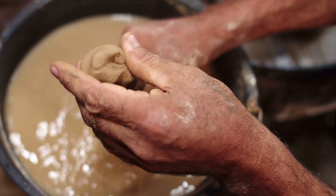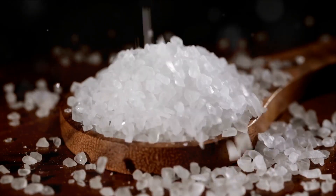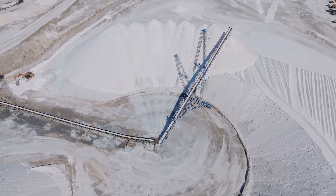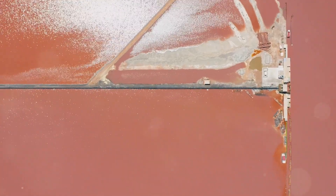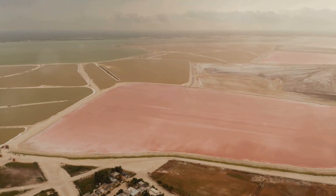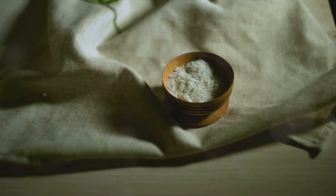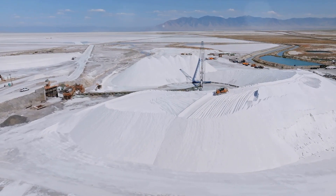Next up, we have a mineral that's a staple in every kitchen — salt. It's more than just a seasoning. Beyond enhancing our culinary delights, salt is used in a wide array of industries, playing a crucial role in water treatment, agriculture, and even in the manufacturing of paper and textiles. California's rich salt production comes from its evaporation ponds, particularly in places like the San Francisco Bay. These ponds harness the power of the sun and wind to evaporate water, leaving behind concentrated salt that's then harvested. The state's climate and geography make it an ideal location for this natural, sustainable method of salt extraction.